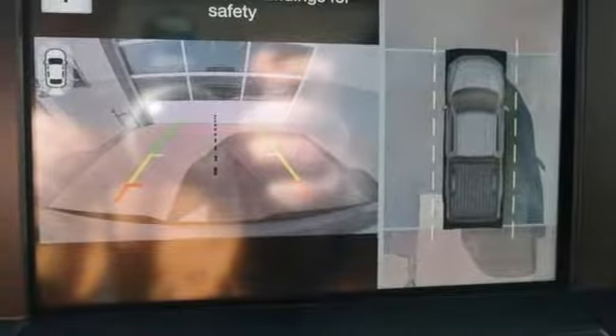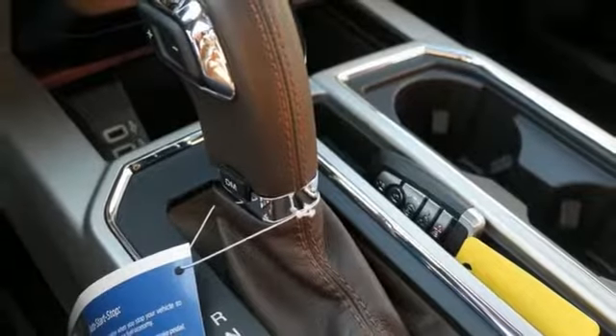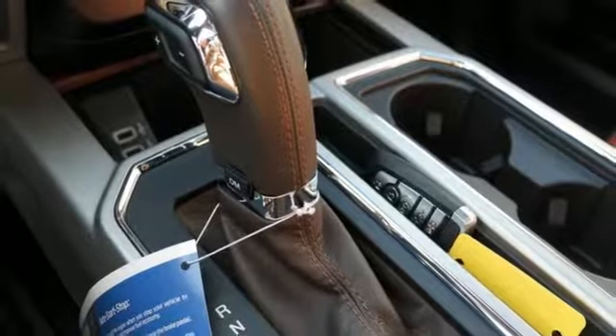Twin turbo V6 engine, trailer brake controller, electronic shift on the fly, and heated and ventilated leather bucket seats.